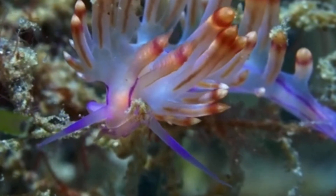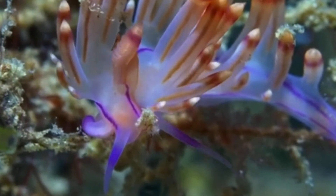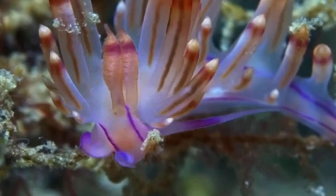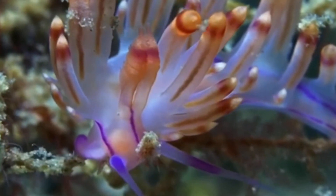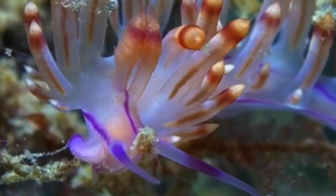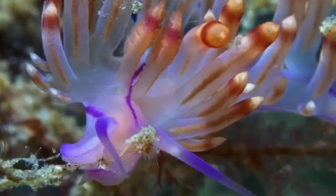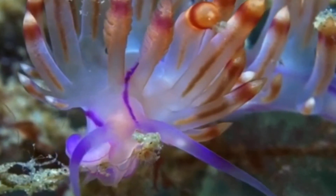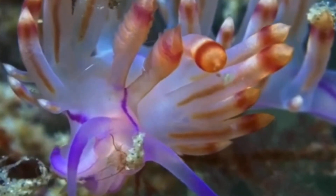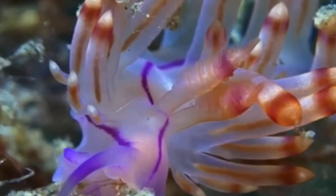The second kind of body composition of a nudibranch is aeolids. These have squishy spikes covering their backs, also called cerata, which aren't exactly gills but are actually a continuation of their digestive system. They also help with breathing and can be utilised for defence against predators. The aeolid nudibranch absorbs oxygen through its skin, and the cerata increases the surface area of its body, helping them absorb more oxygen overall.